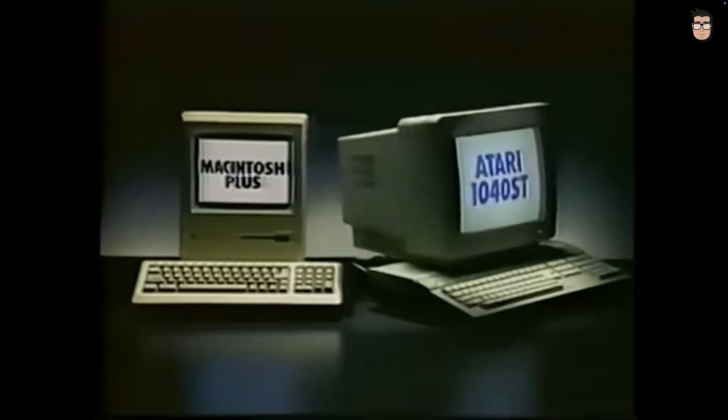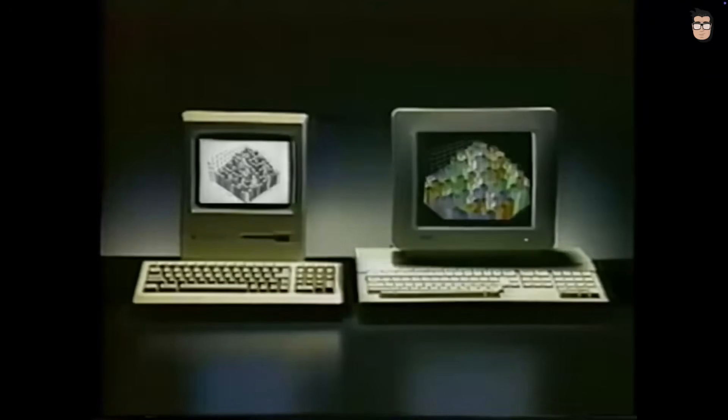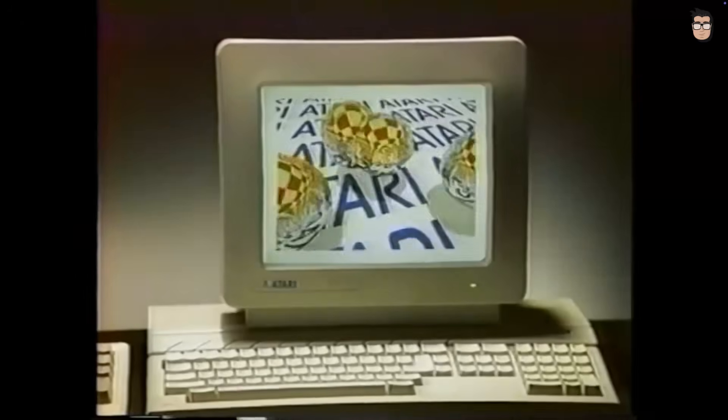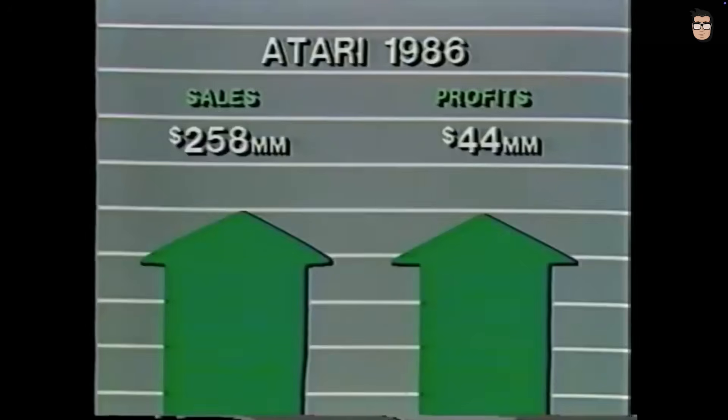While Atari did design several custom chips for the ST, it lacked the vertically integrated manufacturing capability that Commodore had, and the cost of any non-essential components was discarded. The Atari ST was not the most powerful machine of its generation, but it was affordable. And that mattered — this helped drive sales and pull Atari out of its financial crisis.